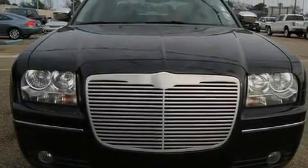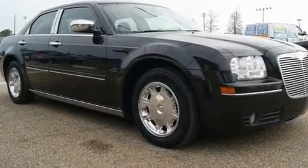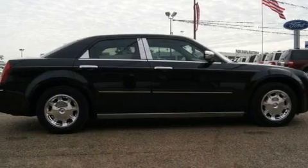Its top features include a sunroof, air conditioning with automatic climate control, heated side-view mirrors, a CD player, leather seats, chrome wheels, and a security system.